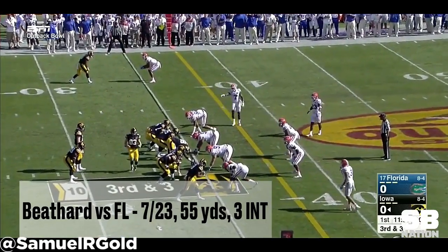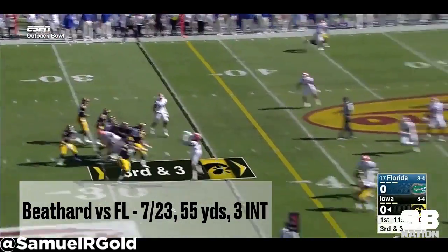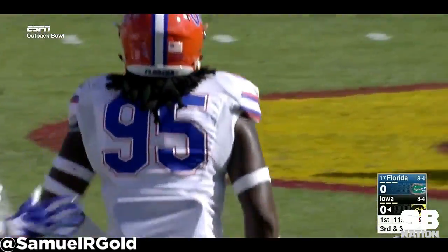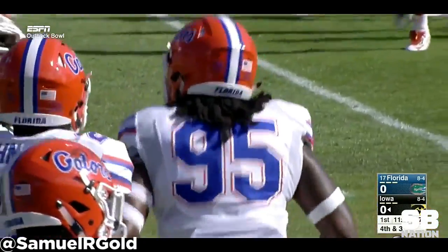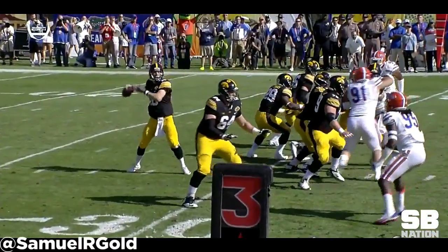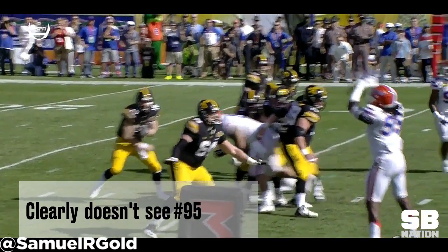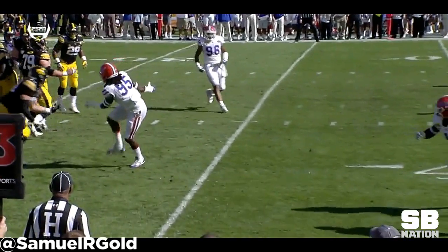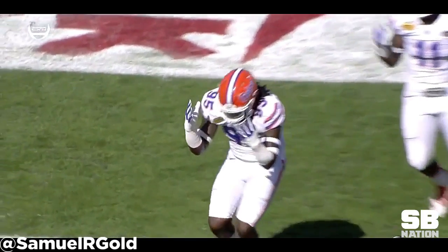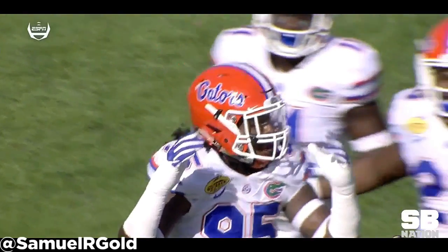In his final game of his career versus Florida, he posted a stat line of seven completions over 23 attempts, gaining just 55 yards while also throwing three interceptions — an ugly match from start to finish. In the first quarter, he has number 83 running a quick spot route. Beathard takes a snap, locks onto his receiver, completely ignoring the defender sitting between him and his target. He pump fakes, which doesn't move the defender at all, then throws the pass right into the defender's hands. This is horrible.